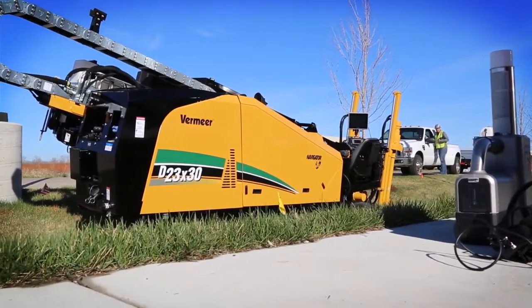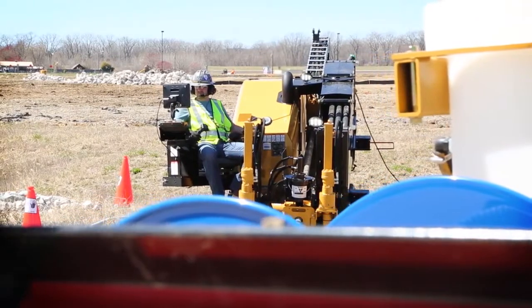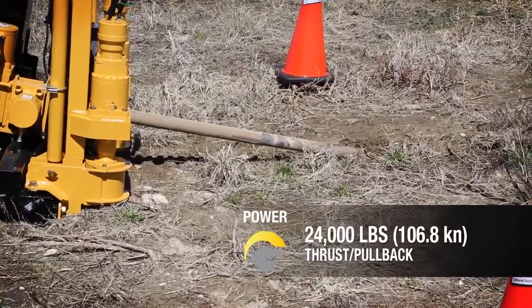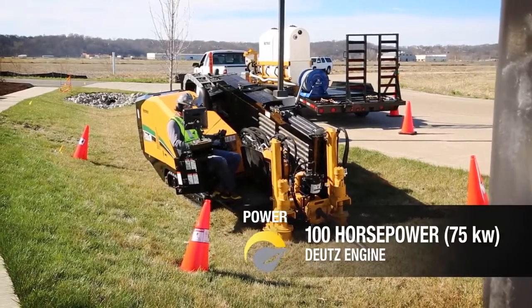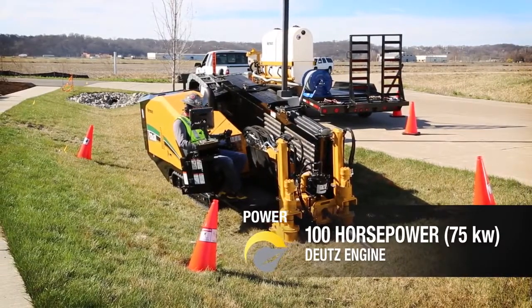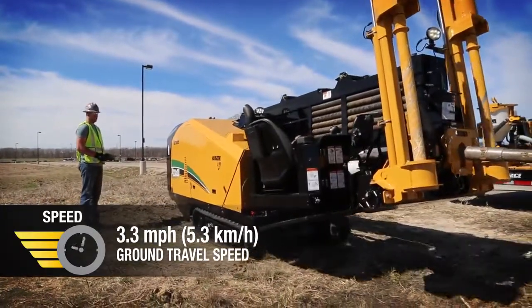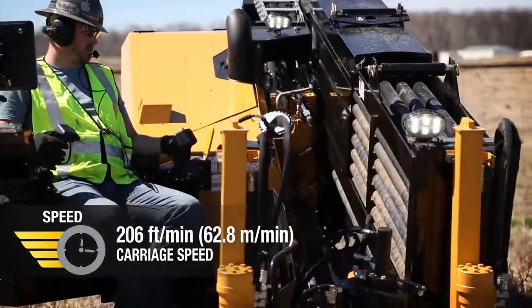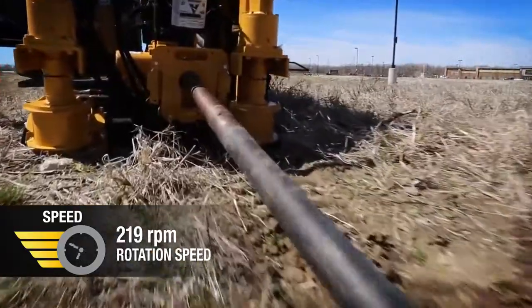The D23x30 S3 isn't just about quiet — it delivers power and speed in a small footprint so you can go where you need to and get the work done. The new D23x30 S3 leads the way with 24,000 pounds of thrust and pullback, fueled by its 100 horsepower Deutz engine, with faster ground travel speeds and 7% faster carriage speeds than competitive models like the JT-25.